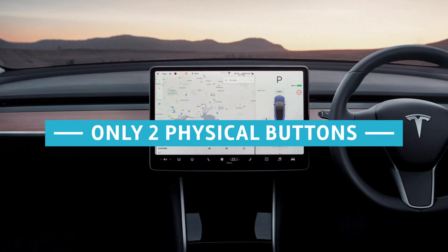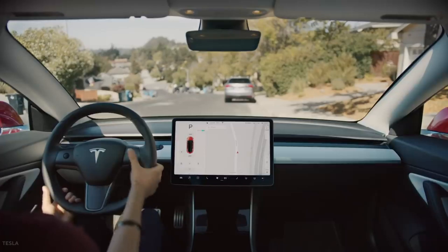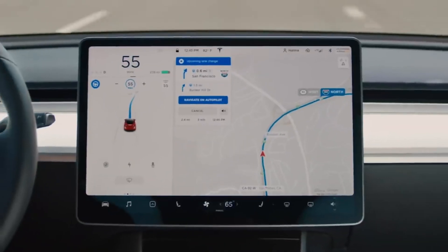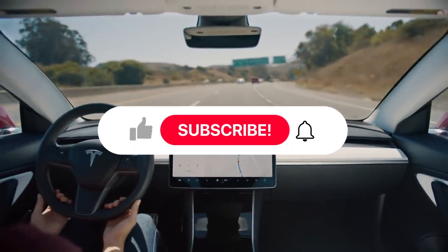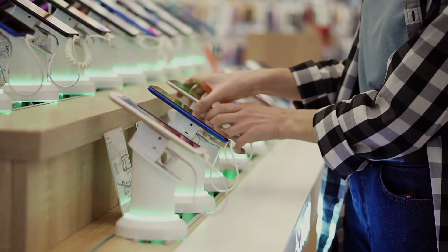There are only two physical buttons in the entire car, as everything can be controlled via the touch screen and voice command. Some have criticized this, but it allows you to change settings far more intuitively. Remember when people first criticized the touch screen on mobile phones? Now it's on almost every phone out there.